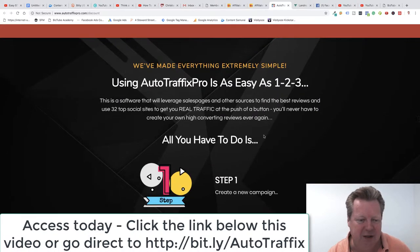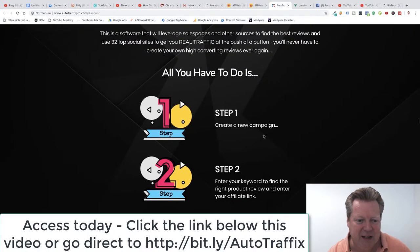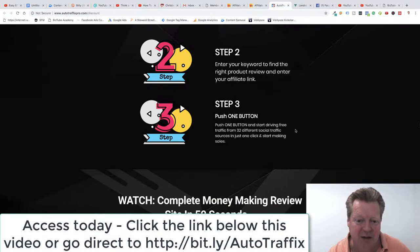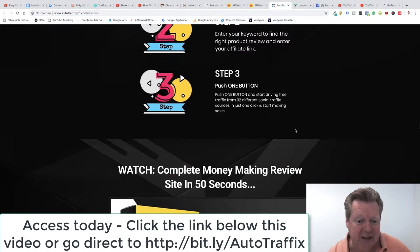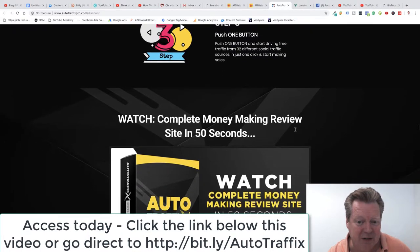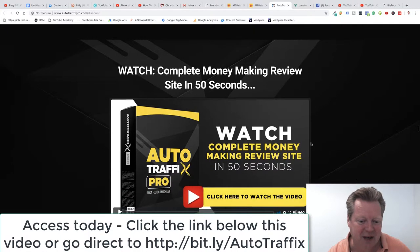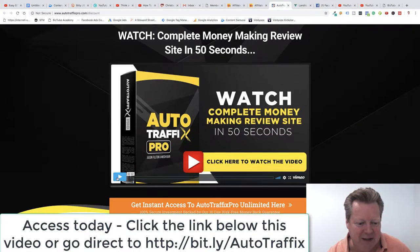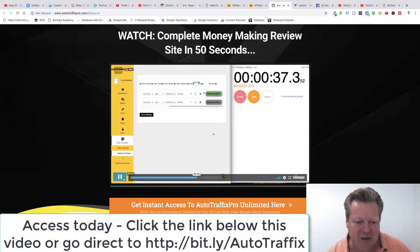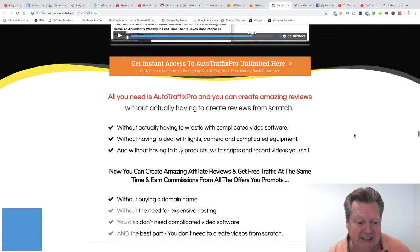So how do we do it? It's as easy as one, two, three. Step one: create a campaign. Step two: enter your keywords to find the right product review and enter your affiliate link. Step three: push one button and start driving free traffic from 32 different social traffic sources. In just one click, start making sales. There's a video here that shows you exactly how the whole system works and how you can get it running in 50 seconds.